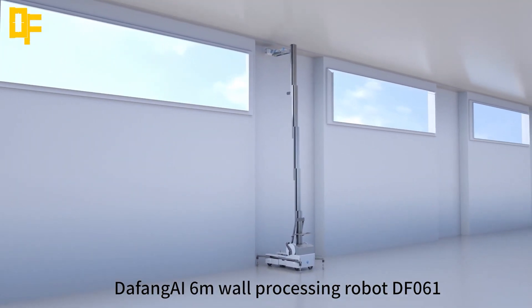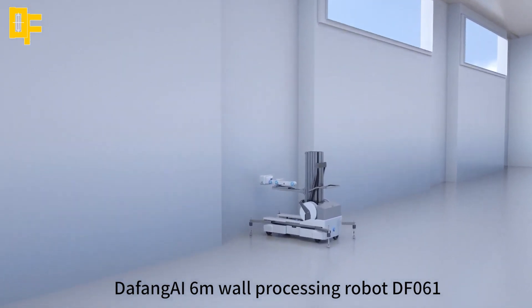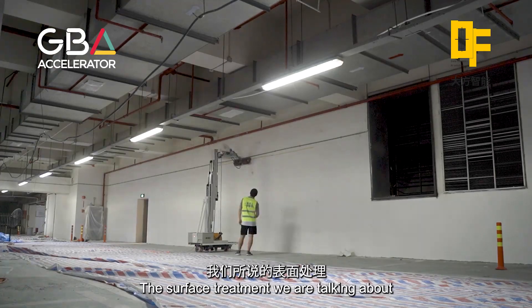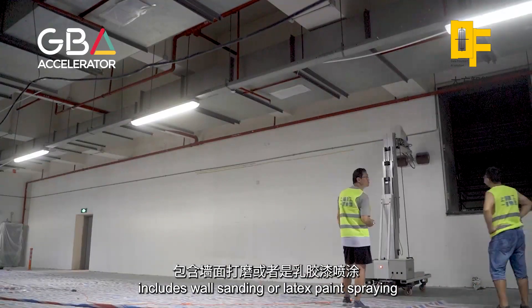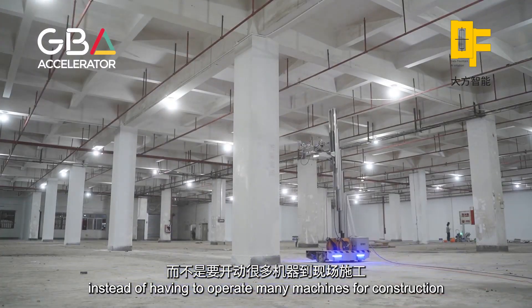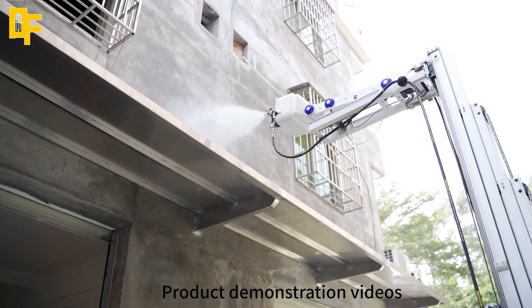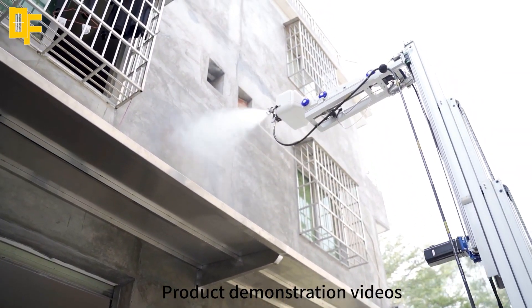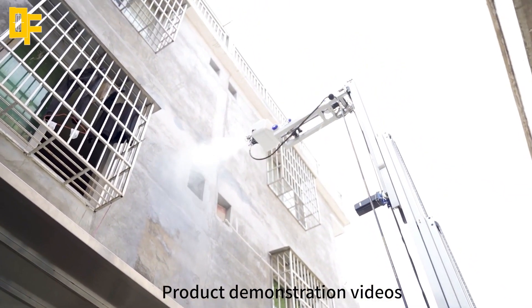The robot is completely autonomous, meaning it can operate without human intervention, and is equipped with a range of sensors and cameras to ensure precise and accurate painting. This technology promises to save homeowners time, effort, and money while producing stunning and customized results that were previously impossible to achieve. The Data Fountain autonomous AI wall painting robot represents the latest in the development of AI-powered automation, and its applications are sure to transform the way we live and work.